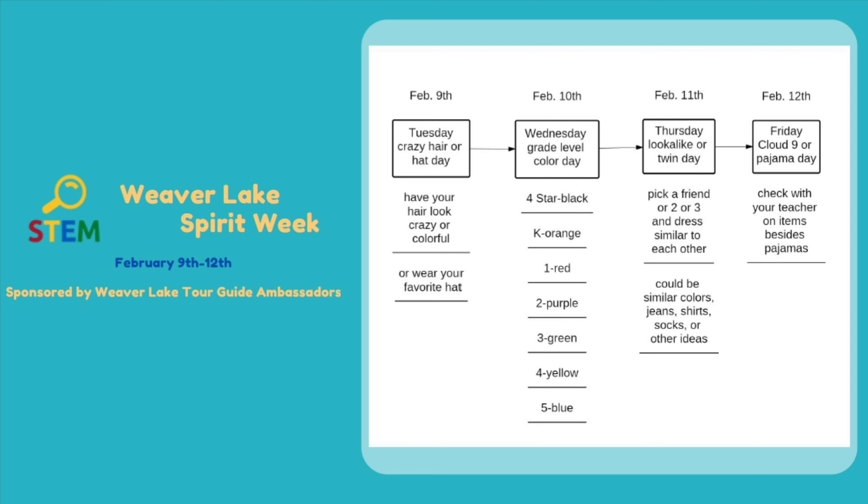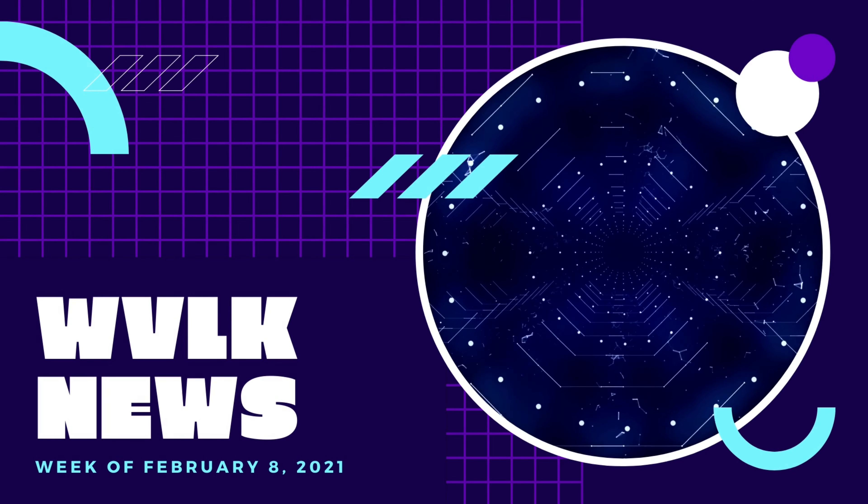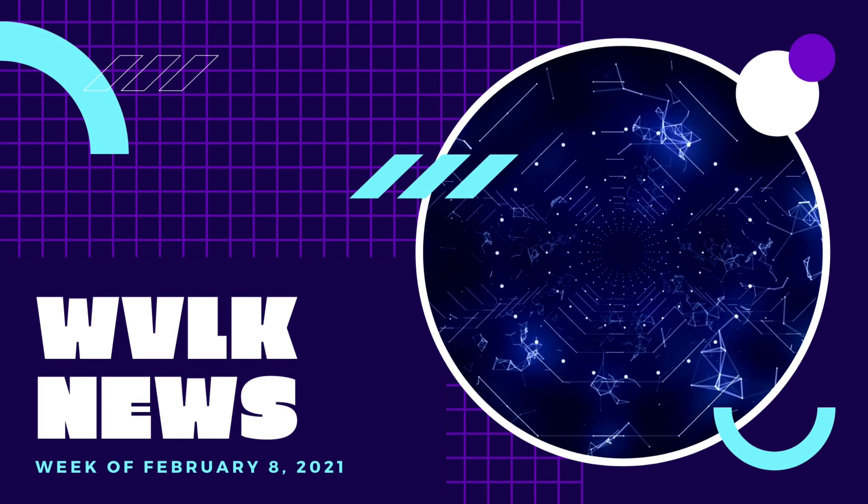Hello, this is Kellen with WVLK News, bringing you the joke of the week. What do you call a dinosaur when it's asleep? A dino snore!